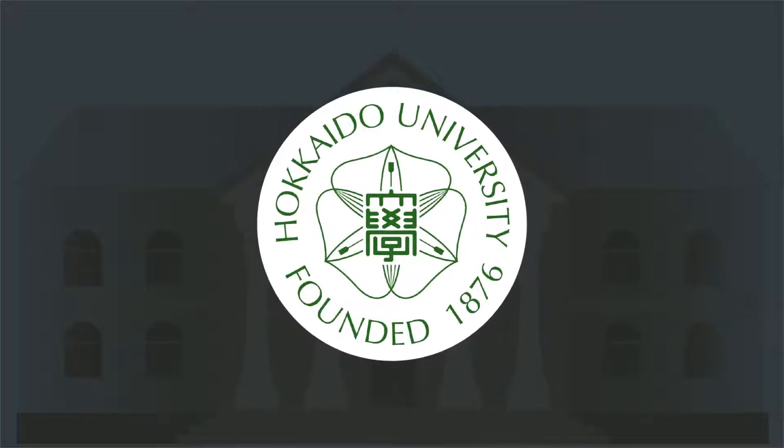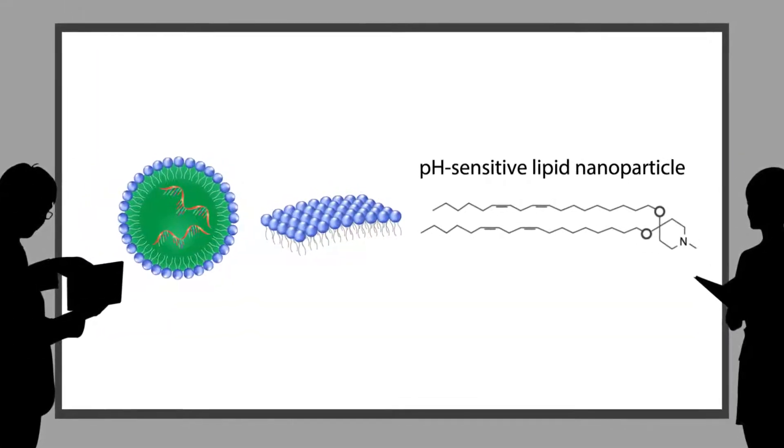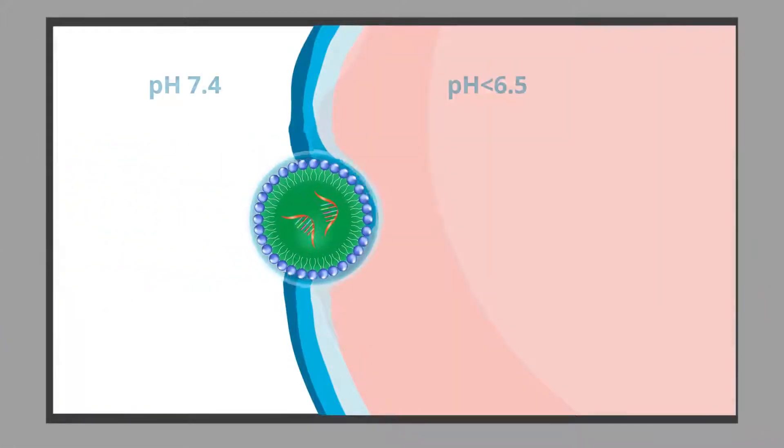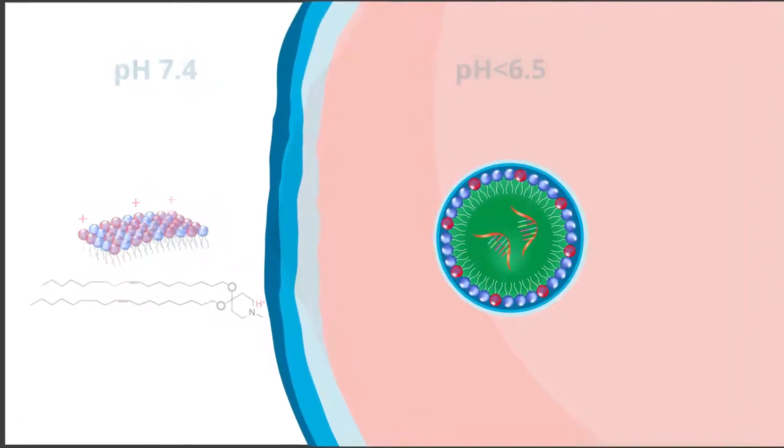To tackle this problem, we at Hokkaido University designed LNPs composed of pH-sensitive cationic lipids. When these LNPs enter a target cell, the pH in the endosome that encloses them drops below 6.5 and the LNPs convert from neutral to cationic.